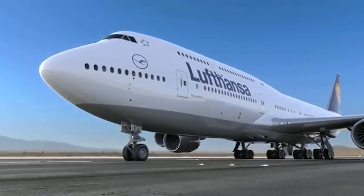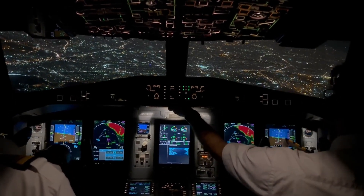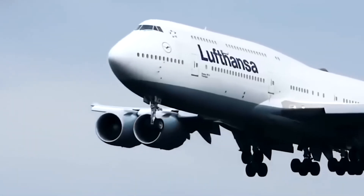That weird hump on top of its nose. You've seen it — that odd upper bump right above the cockpit area. It almost looks like a second floor slapped onto the front. And yeah, technically it is a second level. But why does it even exist?